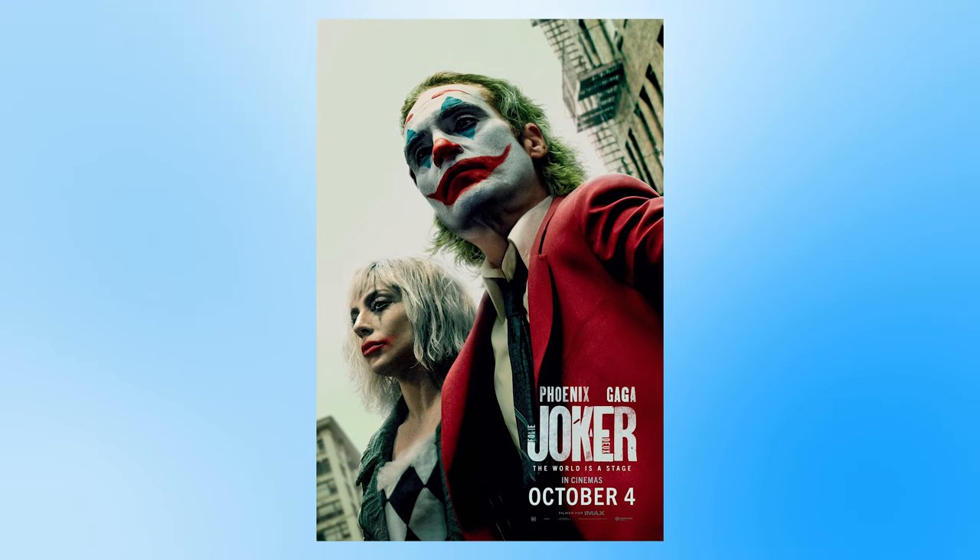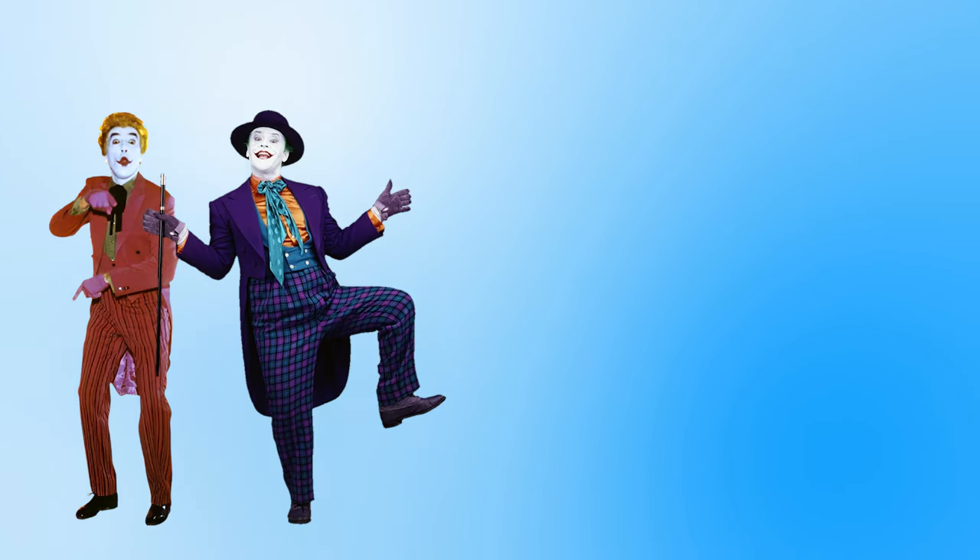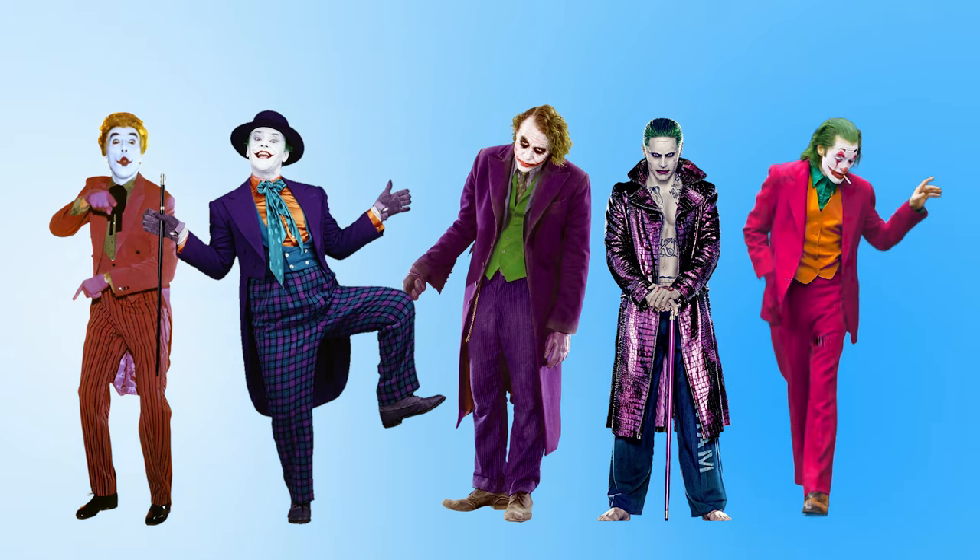With the release of Joker: Folie à Deux, I thought it would be fun to take a look back at all the film versions of the Joker and rank their costumes from my least favourite to my favourite.